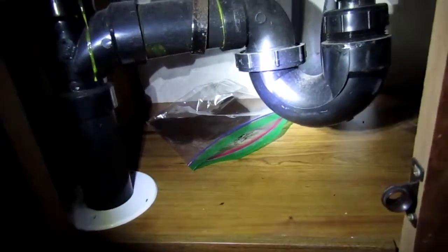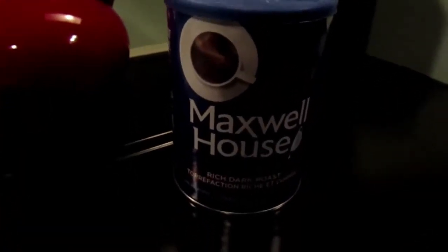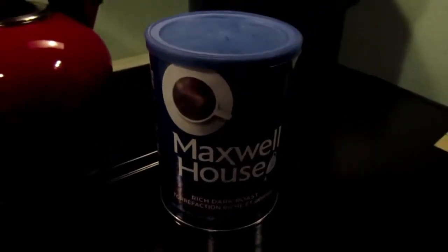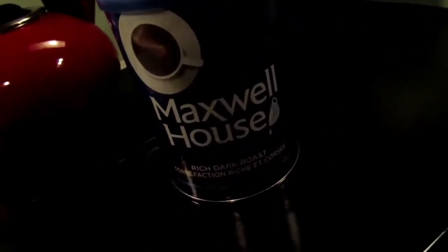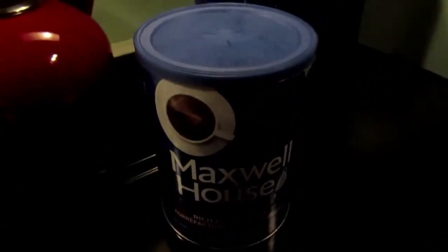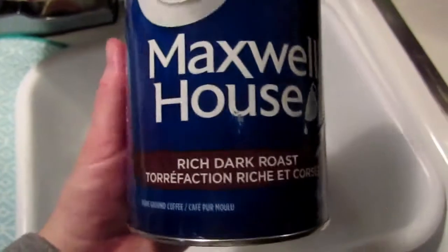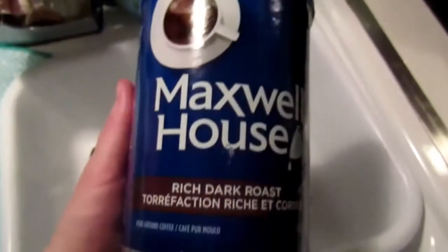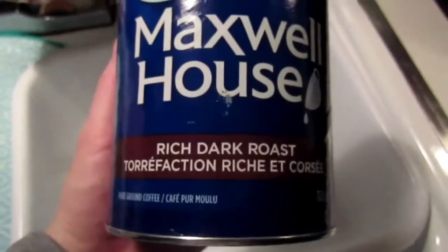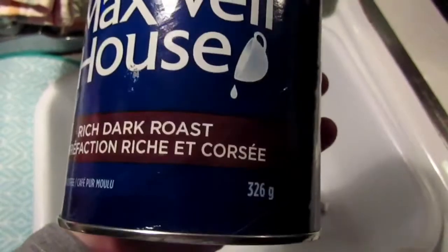The last bag of coffee grounds goes under the sink in the bathroom. I have coffee grounds in all the places I know the mice like to hang out. It's 7:30 at night and I have to get up at 5 a.m. for work, so I'll report back in the morning. I should mention I honestly know nothing about coffee — I don't even drink it. I just picked up this rich dark roast thinking it might be stronger smelling, but that's about it.